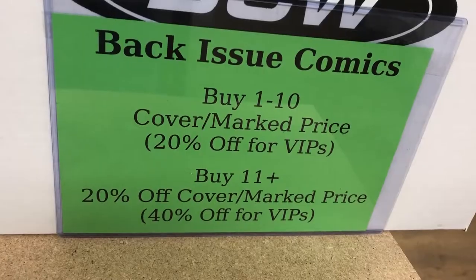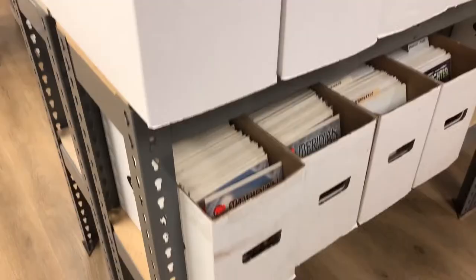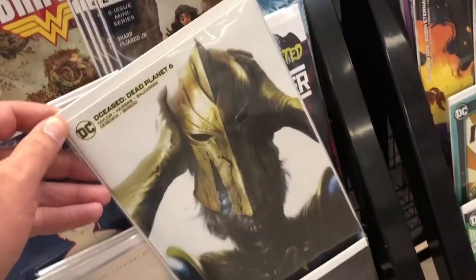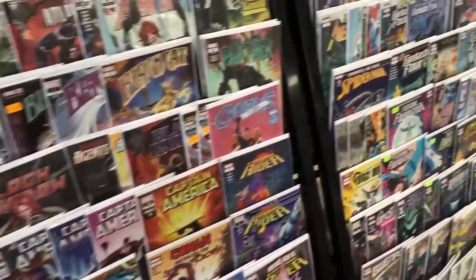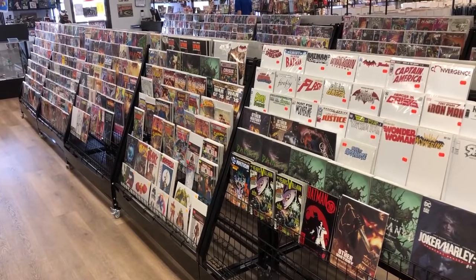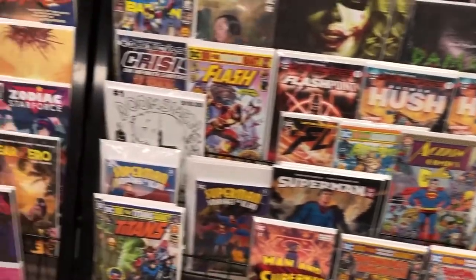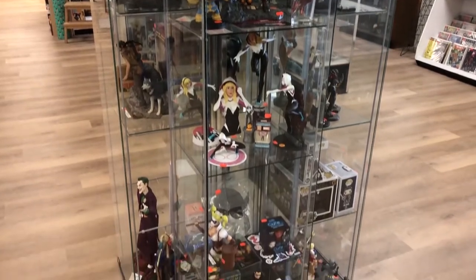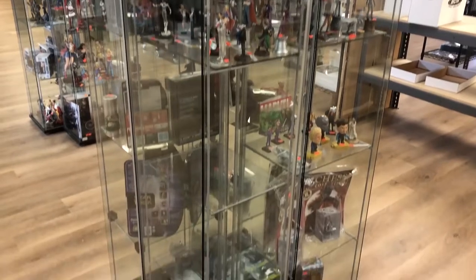So let me gather some video while I float around the shop and let you see the wondrous offerings at Wonder Water Sports Cards and Comics.